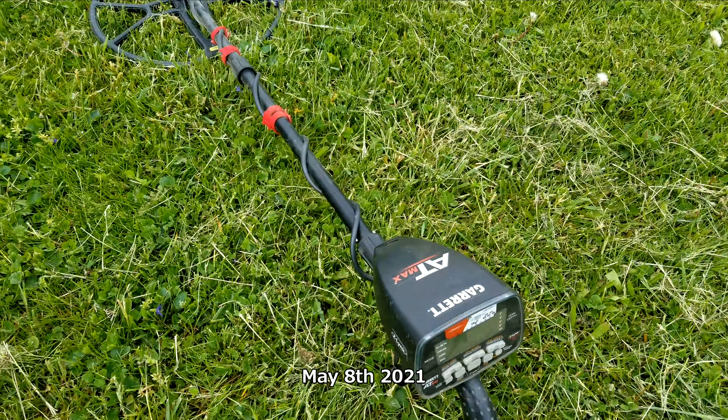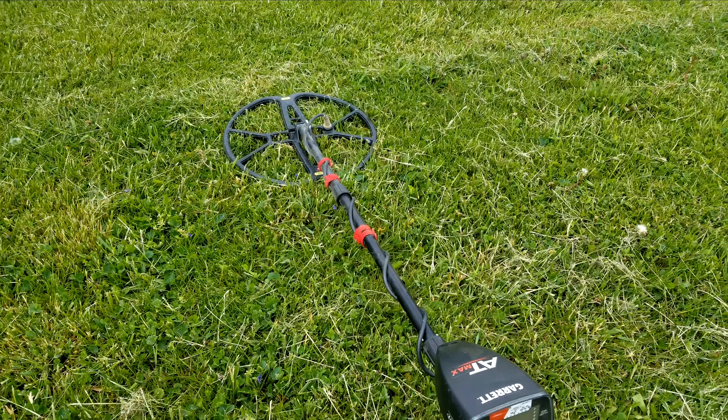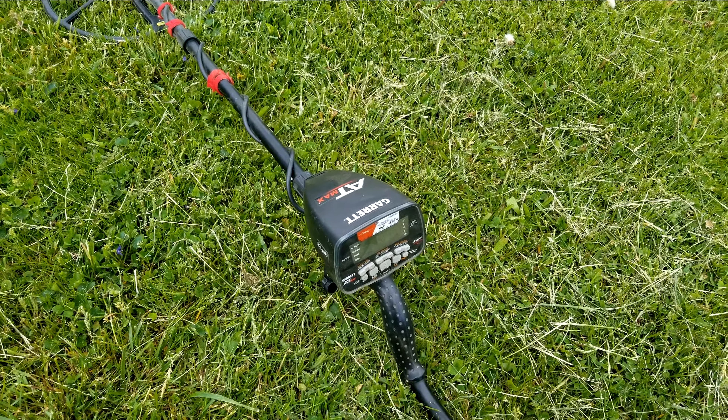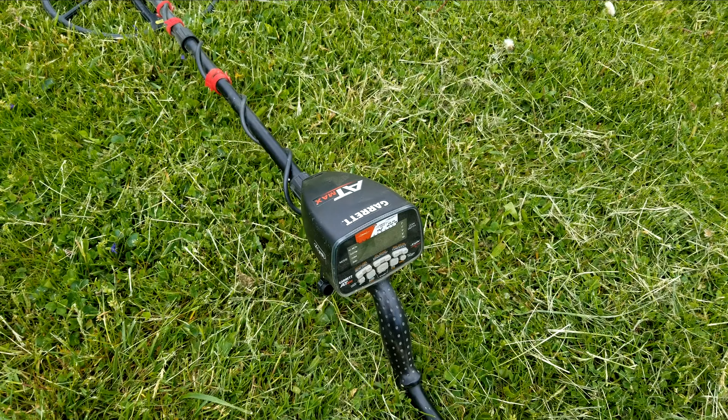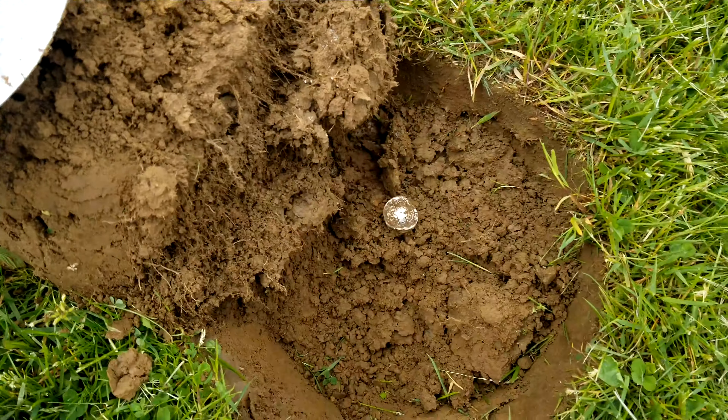I brought the Manticore today with the big coil to see if I could get some extra depth and find stuff that the Equinox had missed. I just got here like 10 minutes ago. So far I dug a shotgun shell — it was like 8 inches deep — and then right here I was just getting a signal.